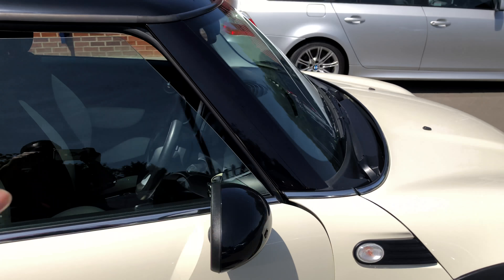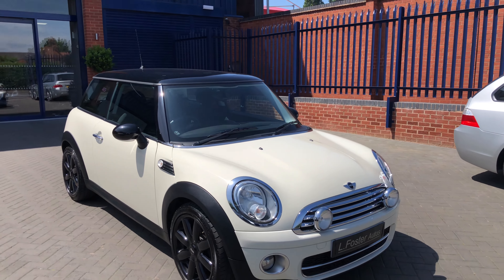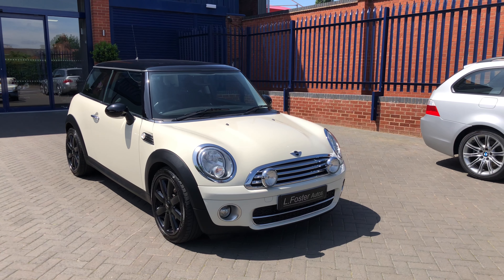So there you have it guys, that's our Mini Cooper diesel. For any more information give us a call on 0121 455 667.